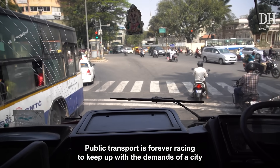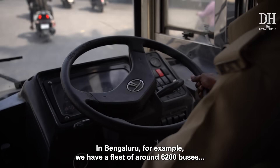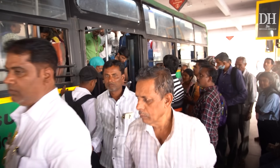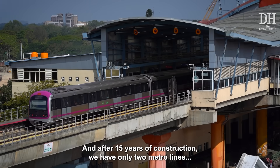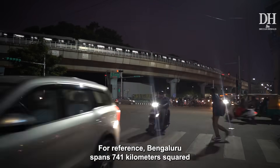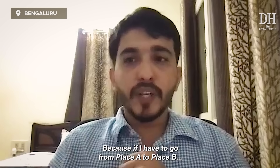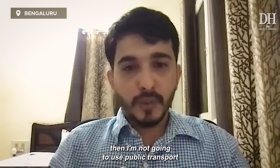Public transport is forever racing to keep up with the demands of a city. In Bengaluru, for example, we have a fleet of around 6,200 buses that make more than 57,000 trips a day. You might have seen Bengaluru's buses packed with people with absolutely no space to move around. Clearly, we don't have enough buses. And after 15 years of construction, we have only two metro lines that cover a distance of around 74 km. For reference, Bengaluru spans 741 km². So if I have to go from place A to place B, but I have to walk 500 meters on one side and 500 meters on the other side, then I am not going to use public transport.